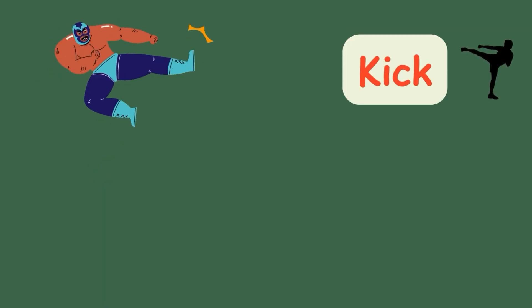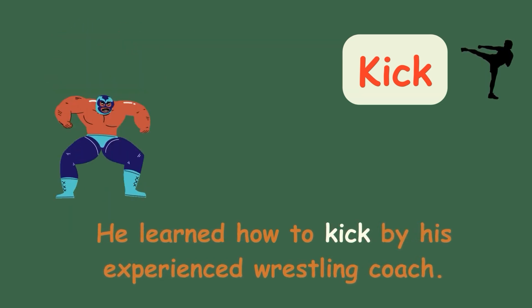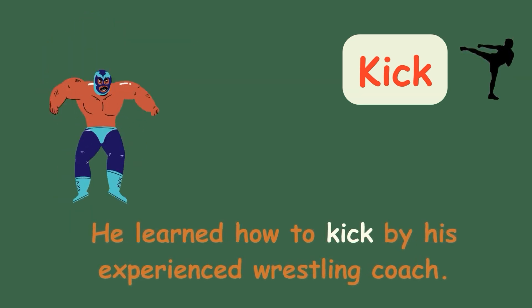Kick. He learned how to kick by his experienced wrestling coach.